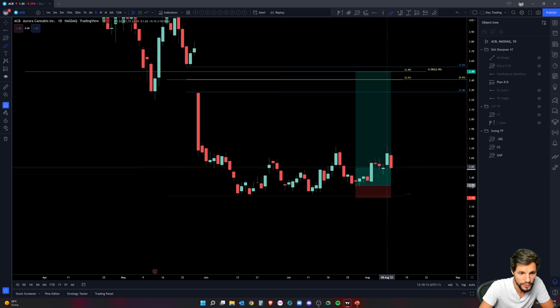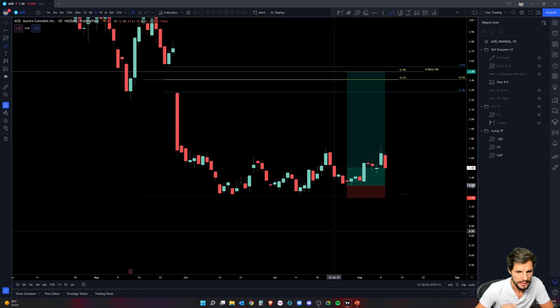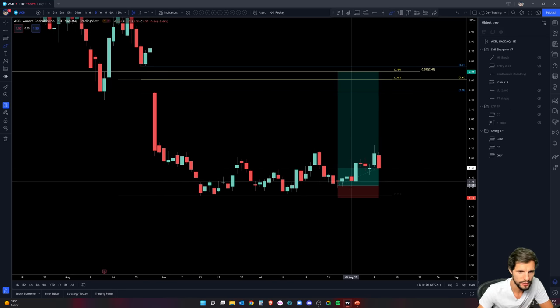What you could do is monitor price and trail your stop loss below each swing low. Every two swing lows back on a six-hour to one-hour time frame, put your stop there and just trail it higher and higher. When you get stopped out it doesn't matter because you've banked all your profits and compounded along the way. This is Skill Sharpener number 7 — all trades and updates were given in real time in Discord, with another one coming up very soon.